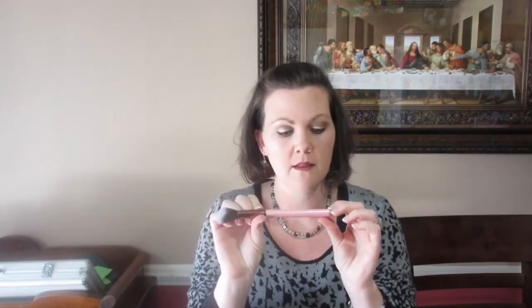It looks like I got a beautiful makeup brush — I love brushes! It's the Lux 504 large angled brush. Can you guys see that?